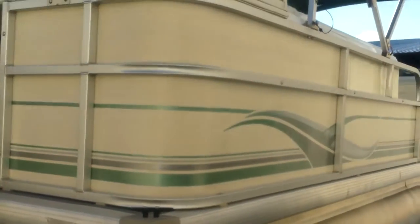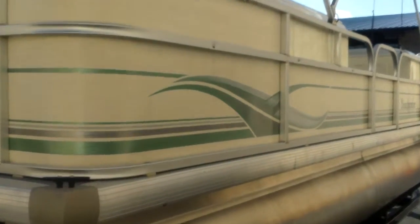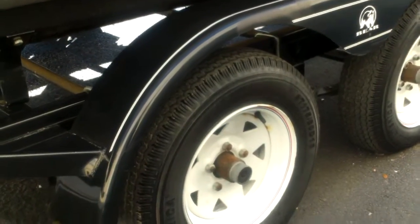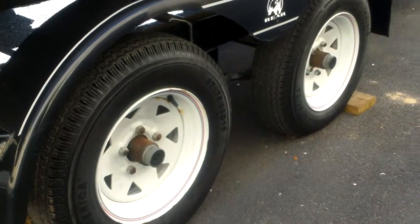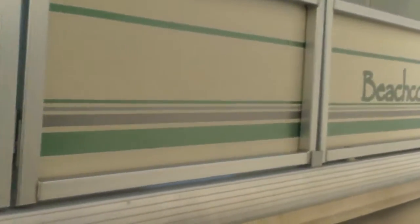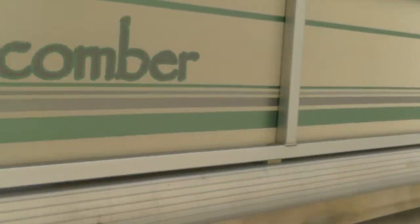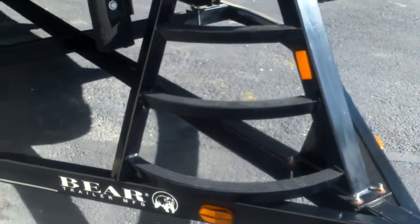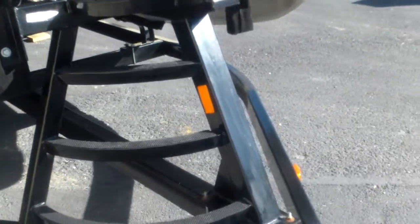It is a 2005. Take a look down the side here. Take a look at the trailer tires — they're in great shape.